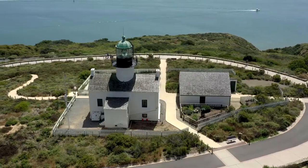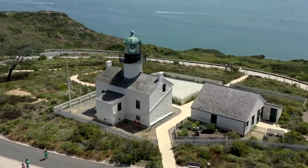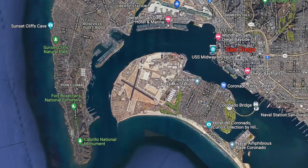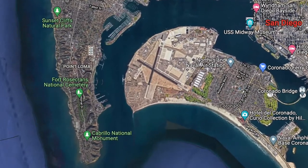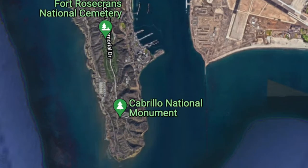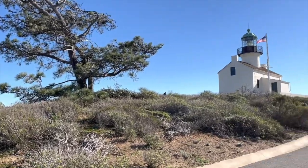Our sketch today is of the original Point Loma Lighthouse. It provided a welcoming beacon of light that guided sea captains for 36 years — a relatively short time for a lighthouse, especially considering the oldest active lighthouse in the United States was built in 1764, 258 years ago. This historic lighthouse is located on the Point Loma Peninsula at the mouth of San Diego Bay, situated in the Cabrillo National Monument.